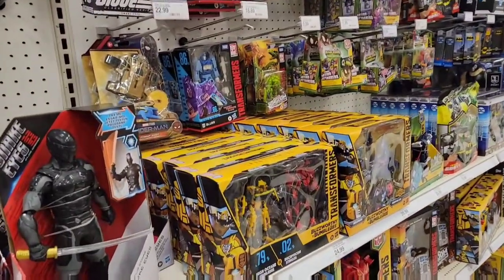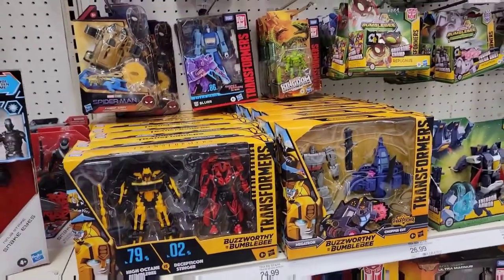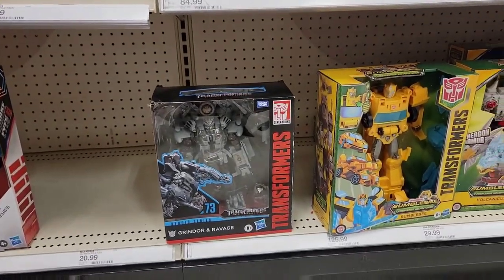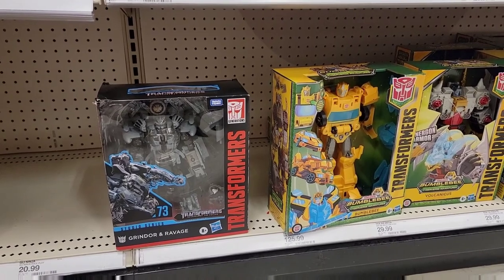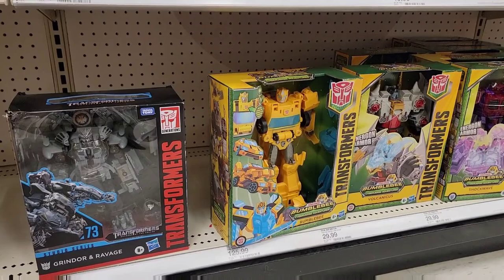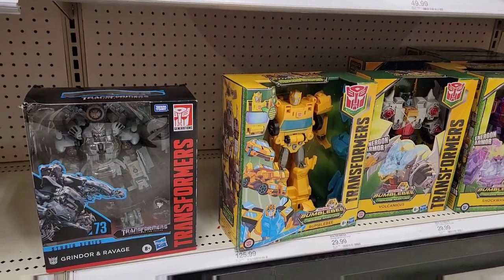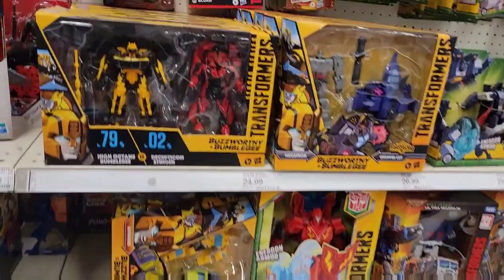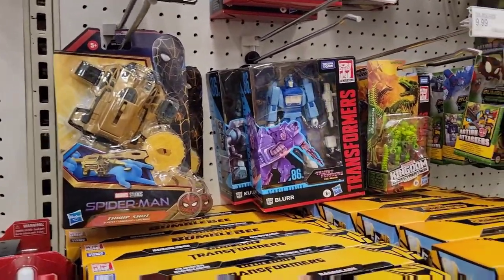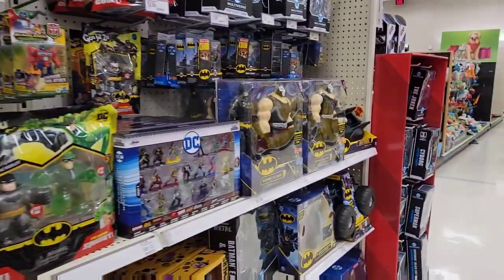Here we are at the Transformers aisle. They're pretty well stocked on Transformers, but it's nothing I need. They don't have any of the new Dinobots — I checked. They have a Grindor and Ravage, a Bumblebee, and the Volcanicus. One of the Shockwaves — those Shockwaves have been shelf-warming for months. If you've seen the new show, the Volcanicus is kind of cool. I still haven't seen a Dinobot or a Slug in a store.